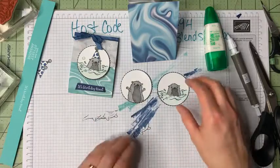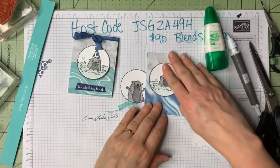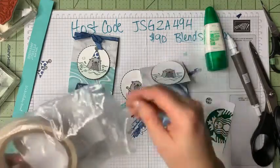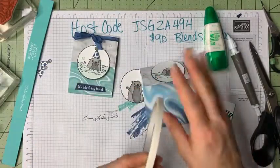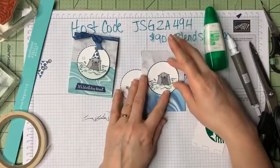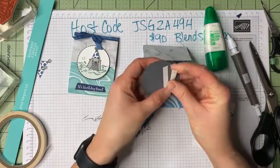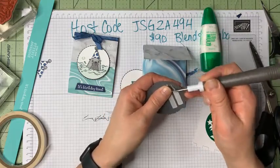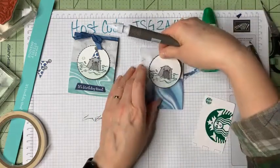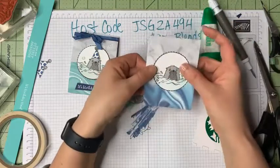Keep in mind this piece opens and closes, so adhesive goes only on the top half of the circle. Because it's a piece you'll be touching and moving, I use tear tape — extra secure — or Stamp and Seal Plus would also work. Place it just on the top half so you don't accidentally glue the pocket shut. My golden retriever puppy Jim wanted to come back in — he's almost a year old and likes to burn off energy outside in the winter.